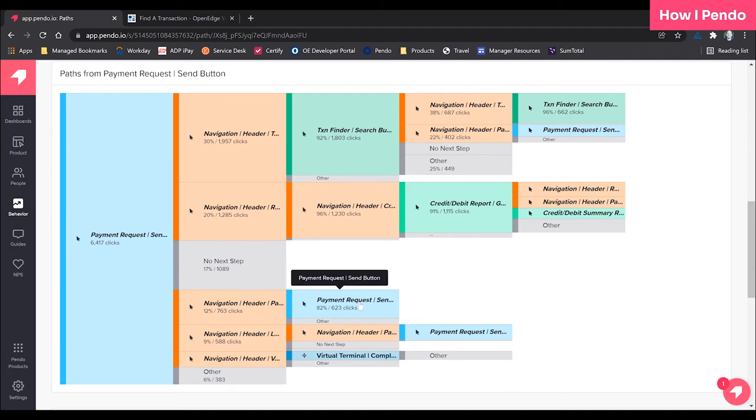That's where the value in this use case was for us — we're able to see, oh wow, we really need a way to make this easier.